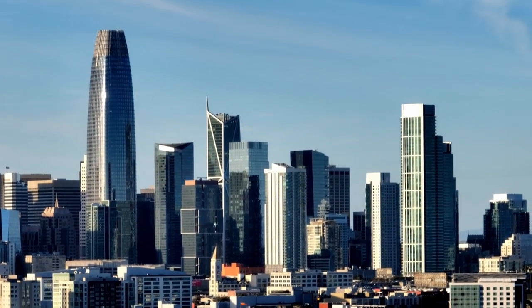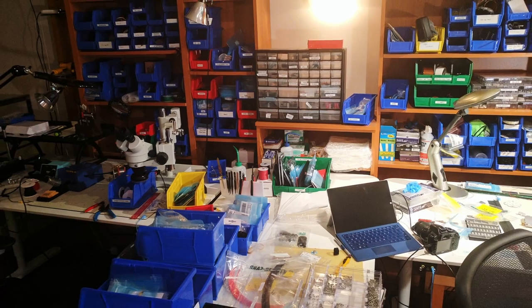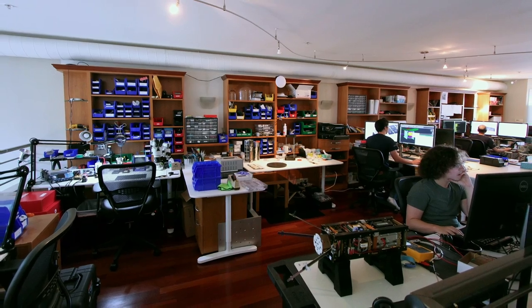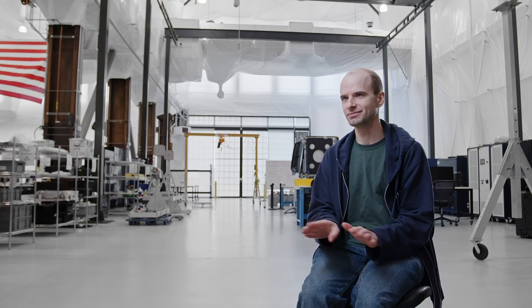Our first office space was actually renting a few desks from another company who had no idea what renting desks to a hardware company was going to entail. I think they were very glad to see us leave. We built Demosat in a studio apartment in downtown San Francisco. You can say that as many times as you want — you're not going to understand it.